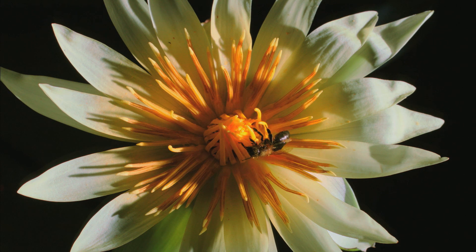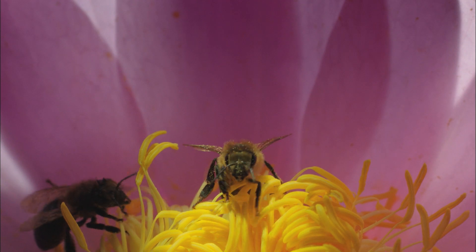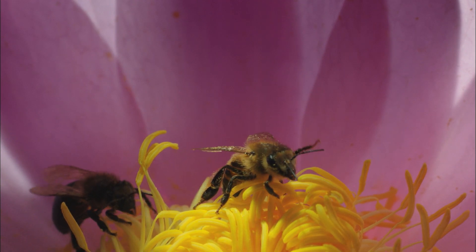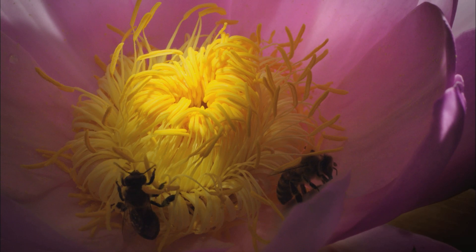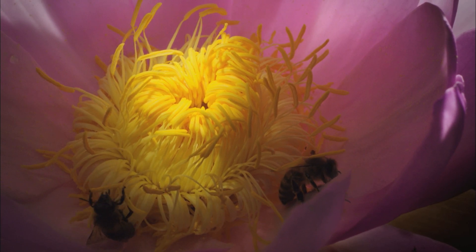In doing so, the insects transferred onto the water lily pollen which they had accidentally collected on earlier visits to other flowers. So now plants could trick insects into transporting their pollen directly from one plant to another with a door-to-door service.